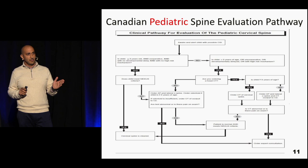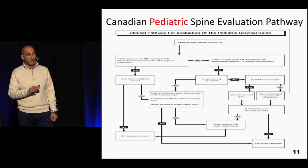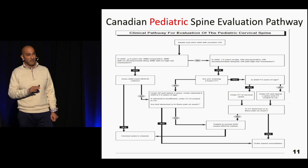Can you apply NEXUS or the Canadian C-spine rules to pediatric patients? The Canadian C-spine rules excluded children, so they should not be used for kids. NEXUS enrolled about 34,000 patients in its original derivation and validation studies; children were included, but only about 2% were under 8 years old and almost none were under 2. I would be very wary of applying NEXUS to children under 2. In the 2-to-8 year range use caution; NEXUS can be more safely applied to the 8-9 year old and above range.